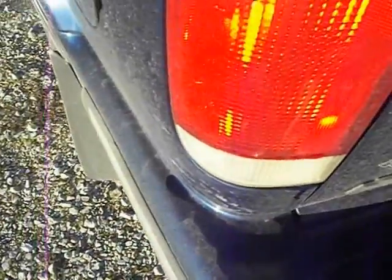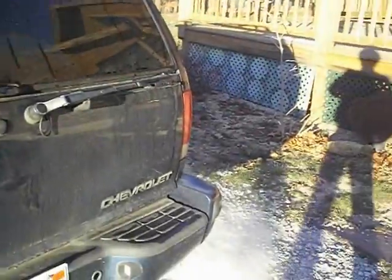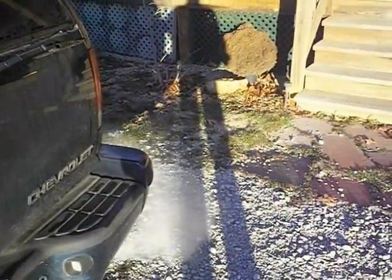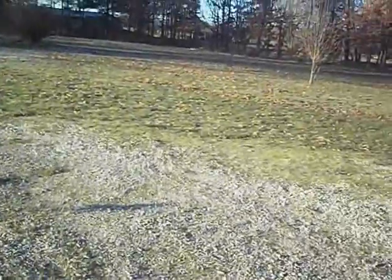Whatever this was — ice or something. Everything pretty much frosted over last night. I don't know if you can tell that in the grass or not, how the sun's bouncing off of it. But anyway, like what you saw — please subscribe to my channel.